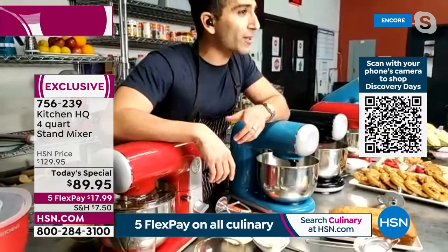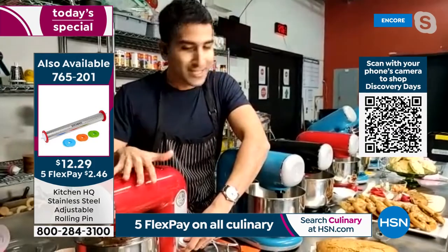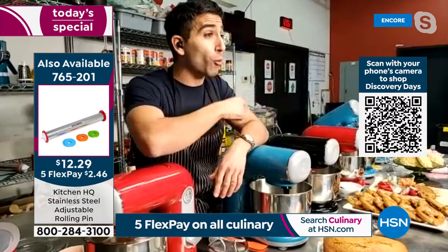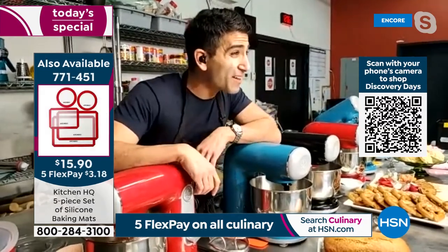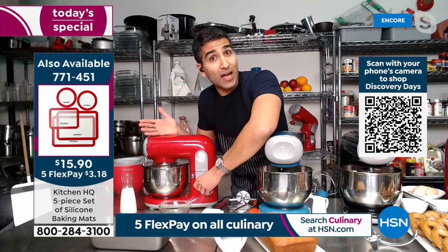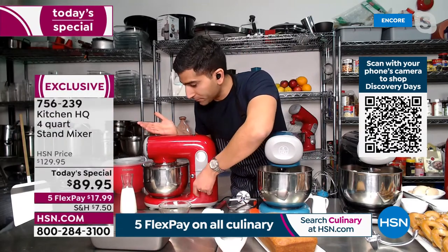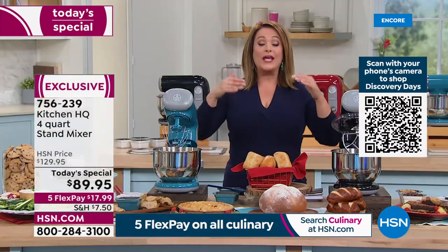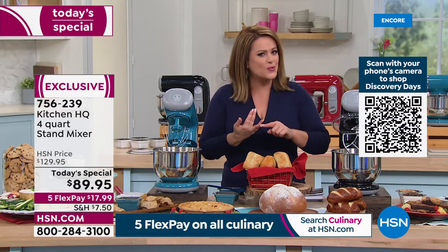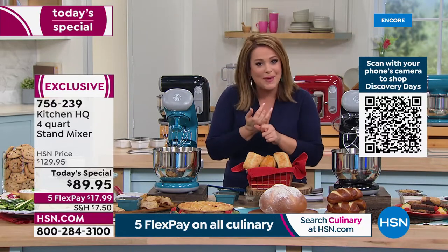Notice the power. The Kitchen HQ stand mixer has 400 watts of power. Other big-name stand mixers that are way more expensive have 325 watts — so we're not skipping on power. We do it because it's our HSN exclusive brand. We create these products, we know what you're looking for, everything is super smart and clever, and we make the product so we can pass those savings on to you.